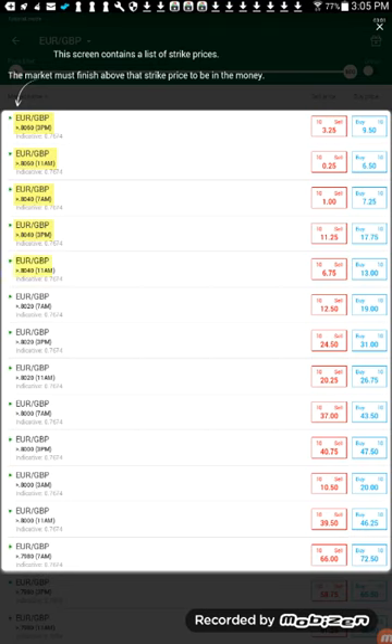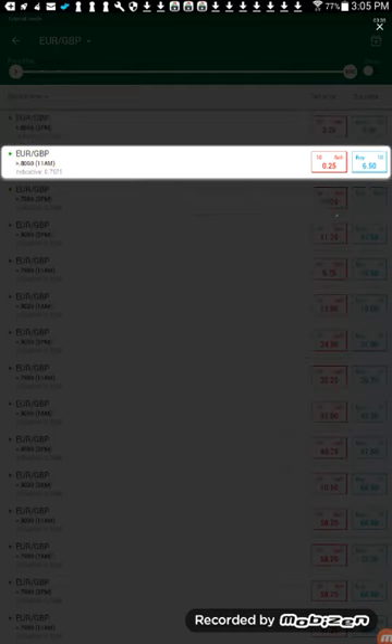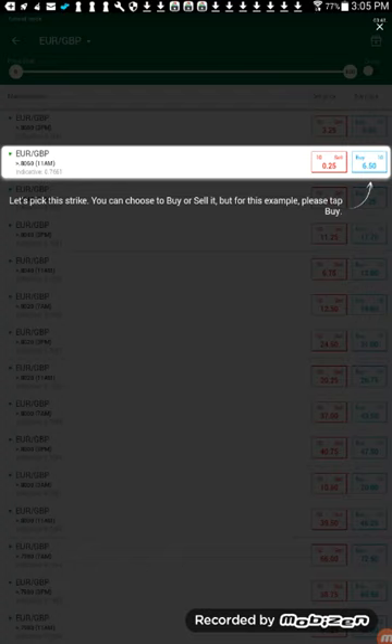First, let's talk about a very important feature the Nadex system provides: you can get out of your order before the option expires. Most binary option traders are generally locked into a trade until it expires, which means if they find the trade is going in the wrong direction, they have to stay in and hope it turns around. However, with the Nadex system you can sell out of the contract before it expires — sometimes at a gain or a loss — either way you can minimize losses or take profits before the option expires. That gives us a great deal of control which some platforms don't have.